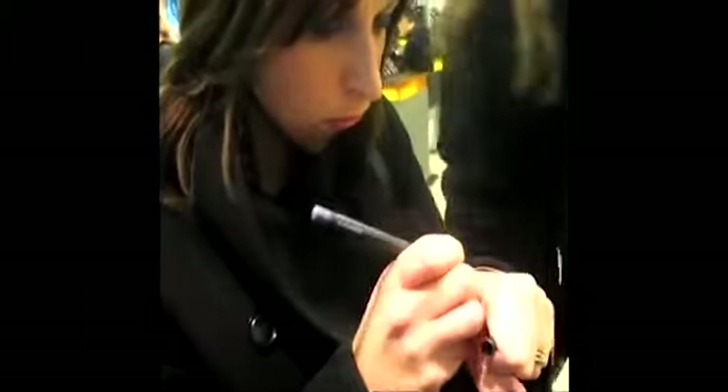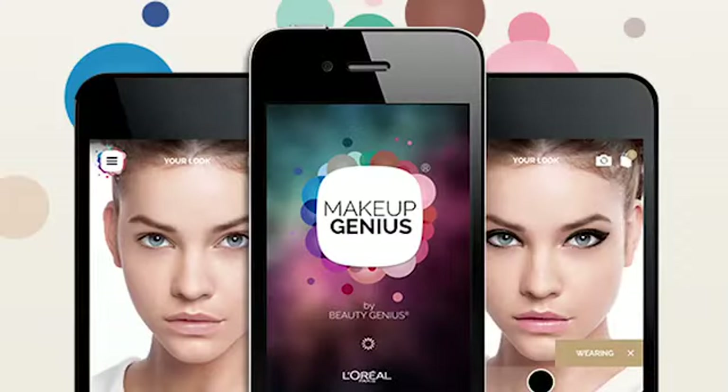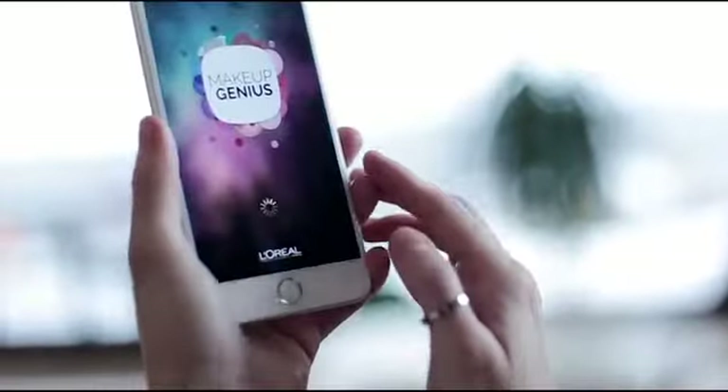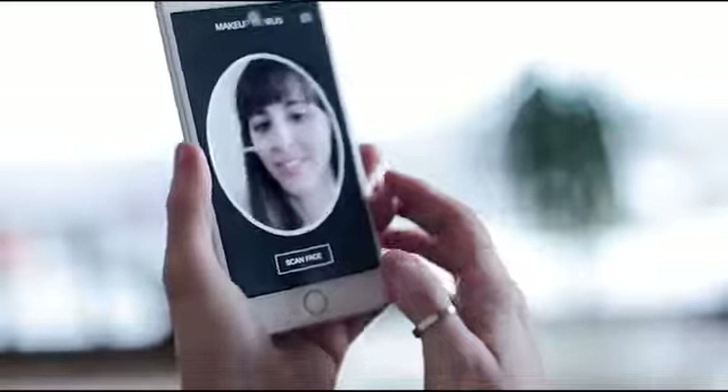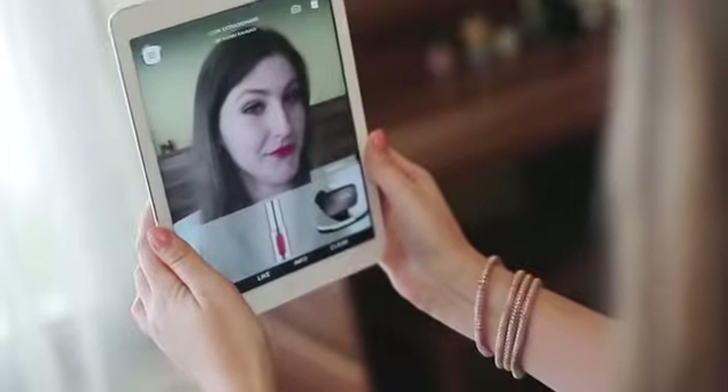You give them an entirely new way to try on makeup. This is Makeup Genius from L'Oréal Paris — the first mobile app to let you try on makeup using nothing but your phone. Makeup Genius scans your face and then allows you to select from a huge range of L'Oréal cosmetics. And the result is so realistic, it's like you're actually wearing it.